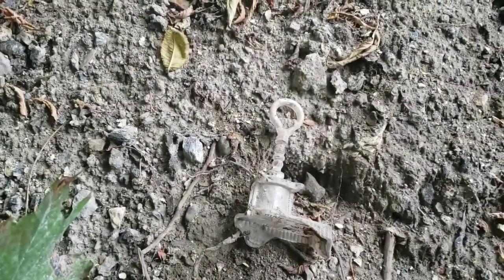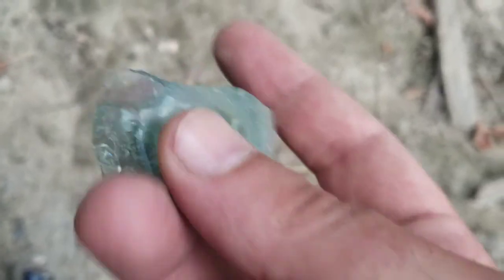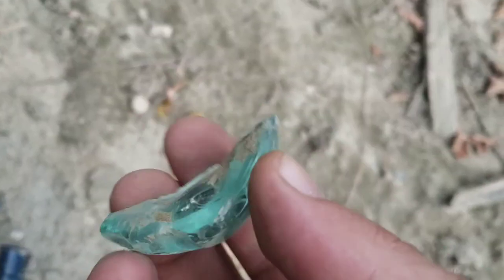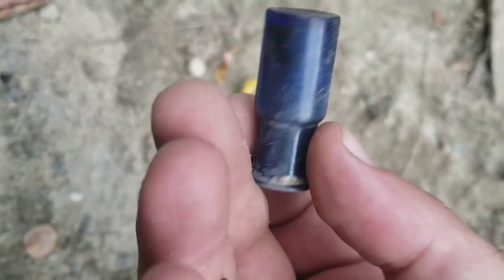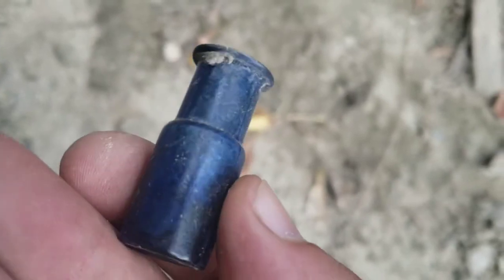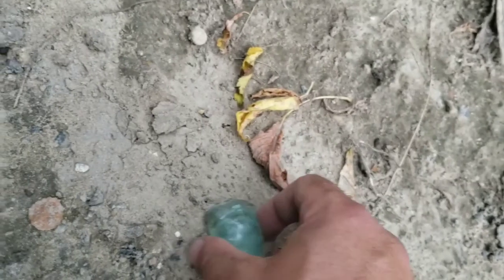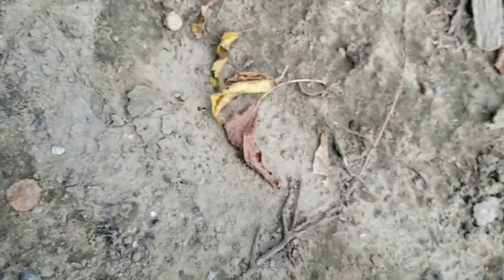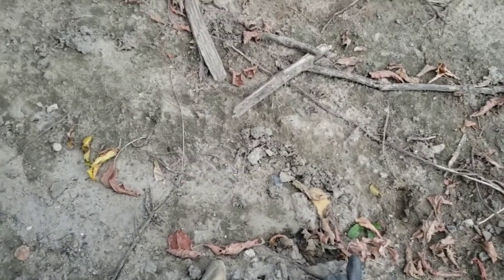I wonder what kind of bottle that was - round bottom, definitely old, probably a hundred-dollar bottle there. This is cool - a nice little blue small medicine bottle. Oh this is awesome, so cool! I found the slick bottle too - I won't show it but it's a slick. There's some good shards here, I'll keep looking around a little bit.